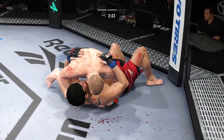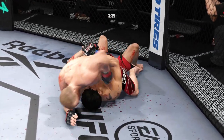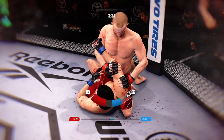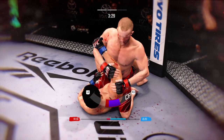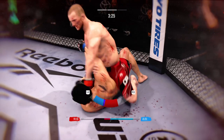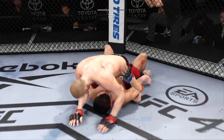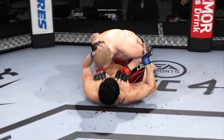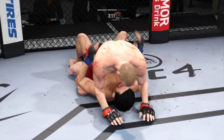Side control now. Posturing up, and now the damage is about to start. It looks like he's transitioning to an armbar — you cannot stay in the guard of these great jiu-jitsu guys. He attacks an armbar. He postures up, now he can escape. Bottom fighter maybe looking to hip escape. Cirkunov's back in full mount.